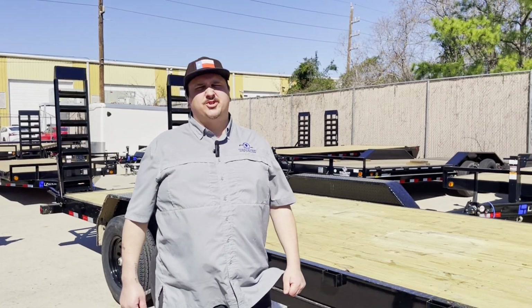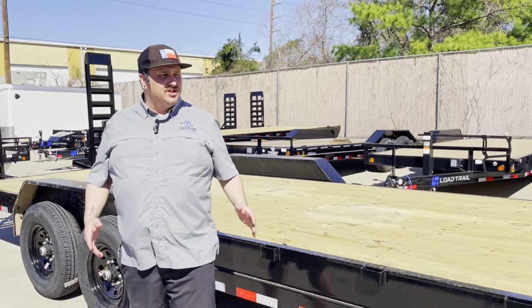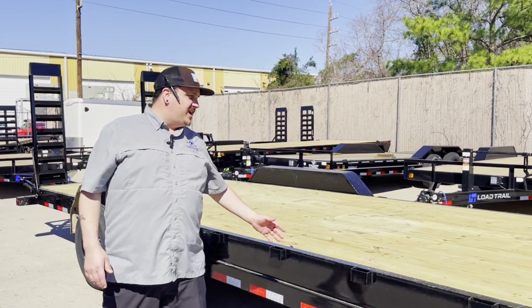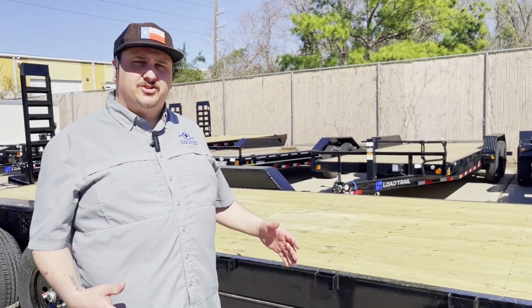Hey guys, Kyle from Crazy Trailer World of Houston coming at you today with five good points on things to look for when you're buying a trailer. Today we've got a Load Trail gooseneck. I want to go over a couple things that you want to consider when you're purchasing your trailer.